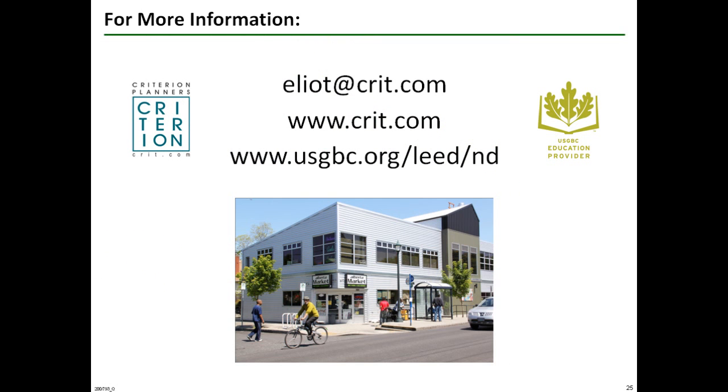For more information about this topic or LEED ND generally, please email me at elliott@crit.com or visit Criterion's website at crit.com, and be sure to take advantage of the resources on the USGBC website for LEED ND.